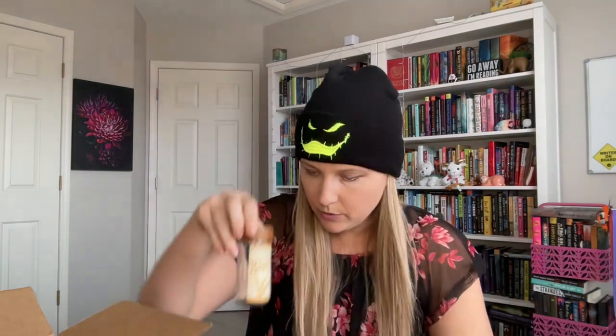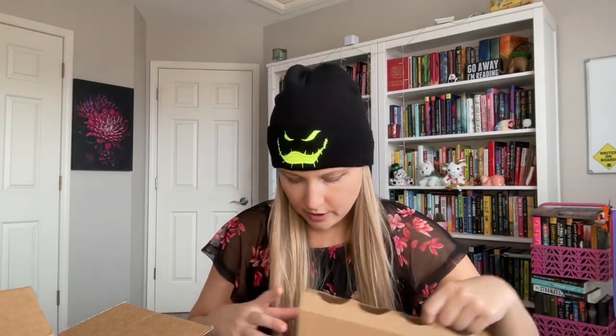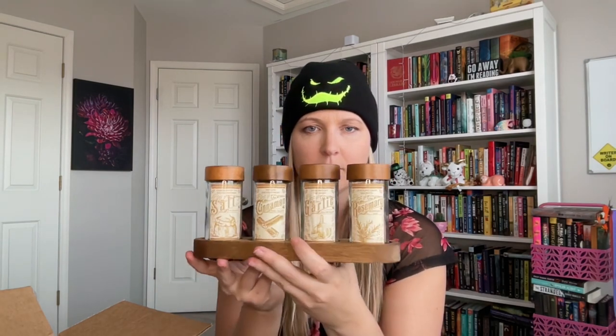Next up — okay, so it's a spice rack. We've got all these little jars: rosemary, cinnamon, garlic — funny they included that one since everyone's all about spooky vampires — and salt, to protect yourself from supernatural creatures. It's the Twisted Retreat Apothecary. Pretty cool — it's got little holders for all of them. This box is full of actually useful things this month. Really like that.